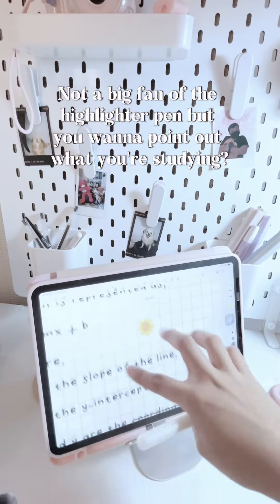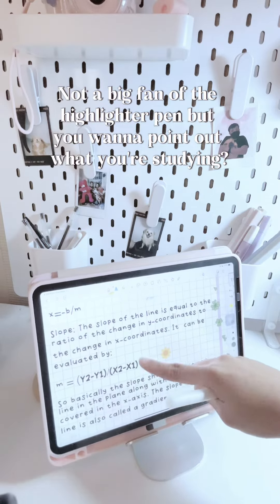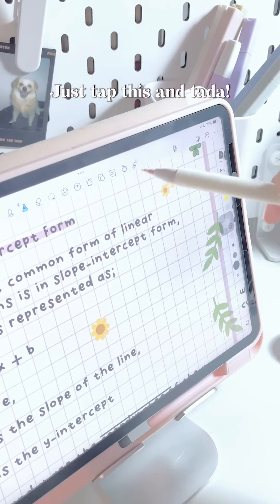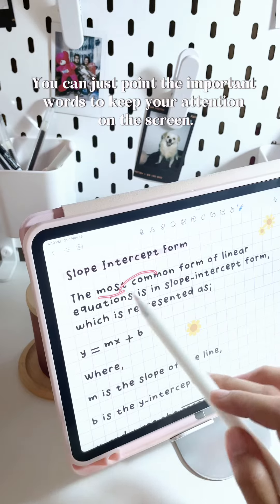Not a big fan of the highlighter pen, but if you want to point out what you're studying, this app has a laser pointer that you can use while studying. Just tap this and tada — you can just point to the important words to keep your attention on the screen.